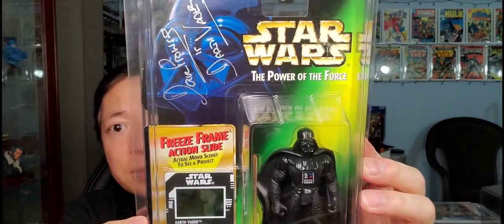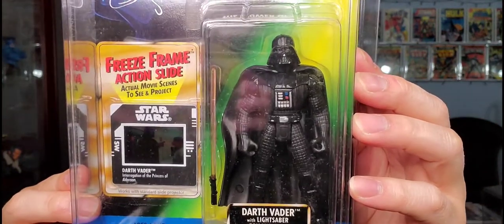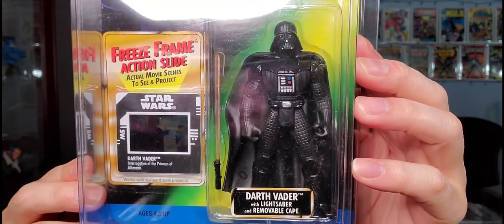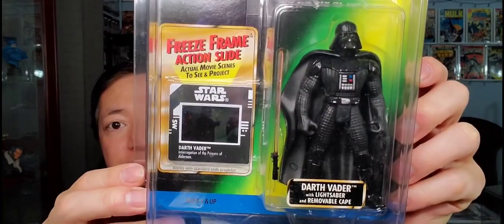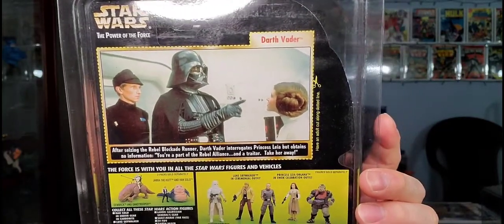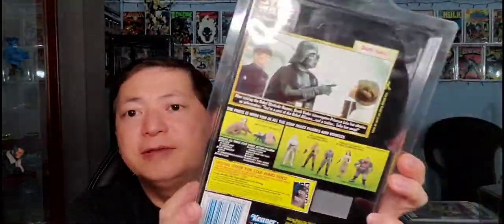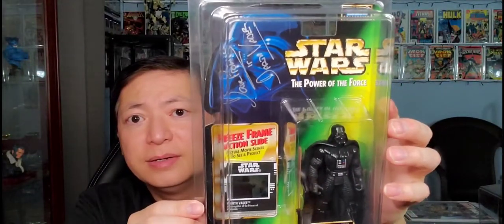Next up, this one here is another Darth Vader. This one is also signed by David Prowse. This one has a freeze frame action slide. It's Darth Vader with lightsaber and removable cape. And that is the freeze frame right there. This one came out in 1997 — Power of the Force Darth Vader.